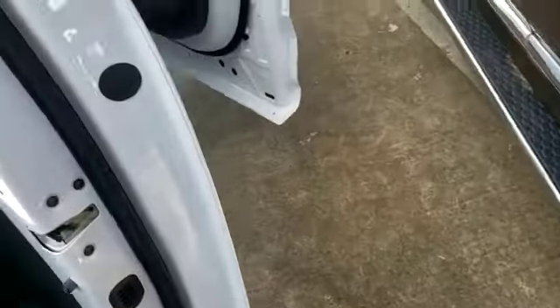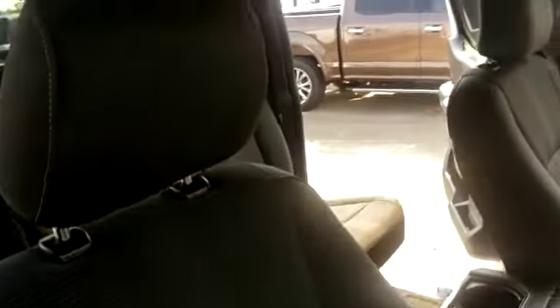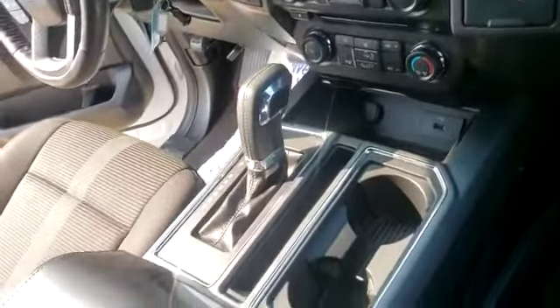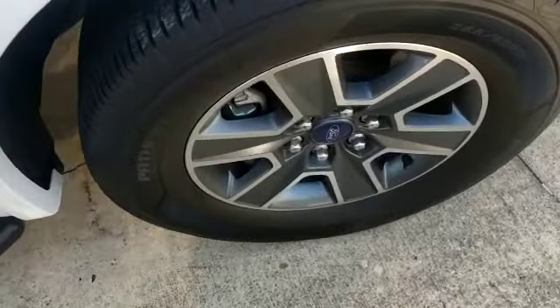Again, plenty of leg, head, and hip room in this vehicle — very spacious, making it a great family vehicle. Here is the front passenger wheel.